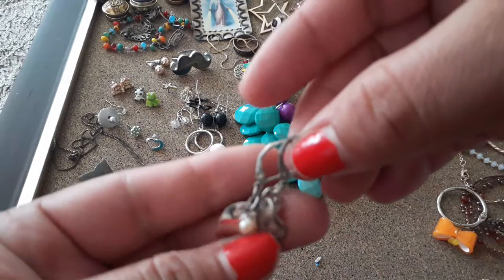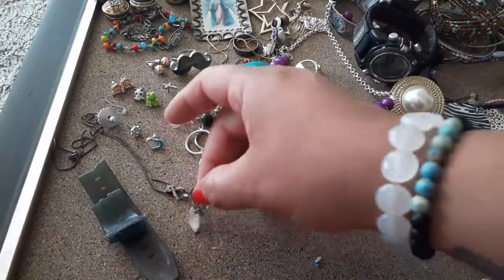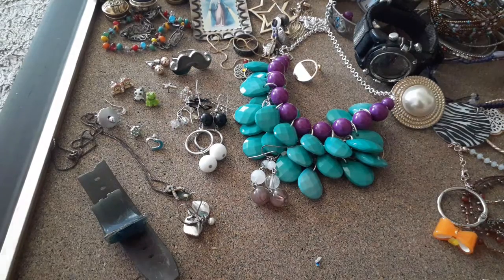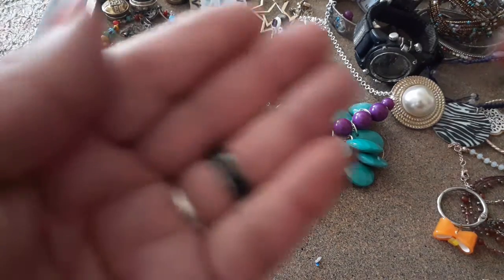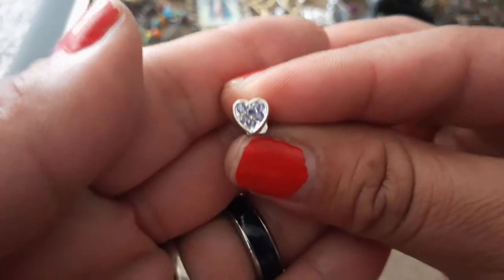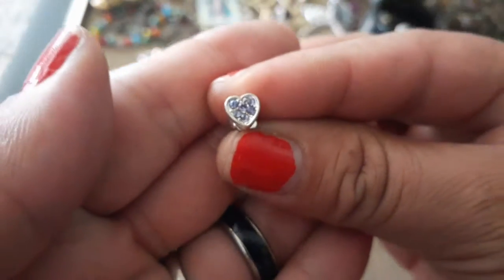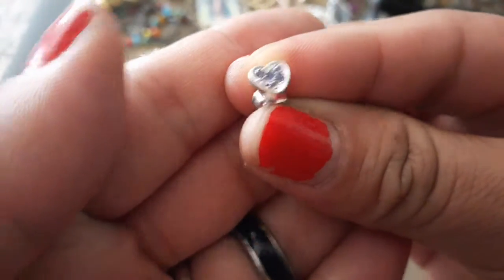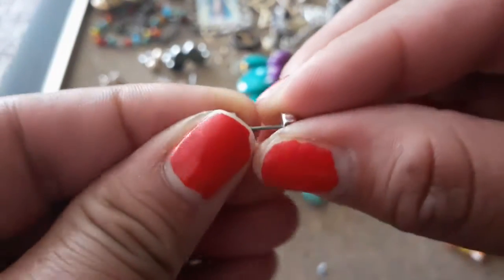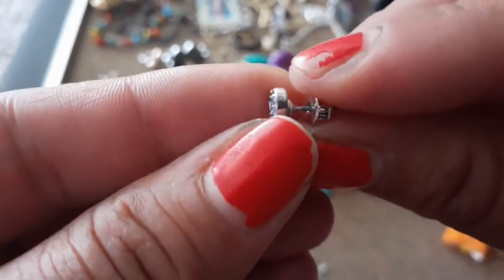Some earrings that look like they need some TLC. Oh my gosh, this is adorable — a little tiny purple heart, and it has all its rhinestones! It doesn't look like they're real, but it's pretty nonetheless.